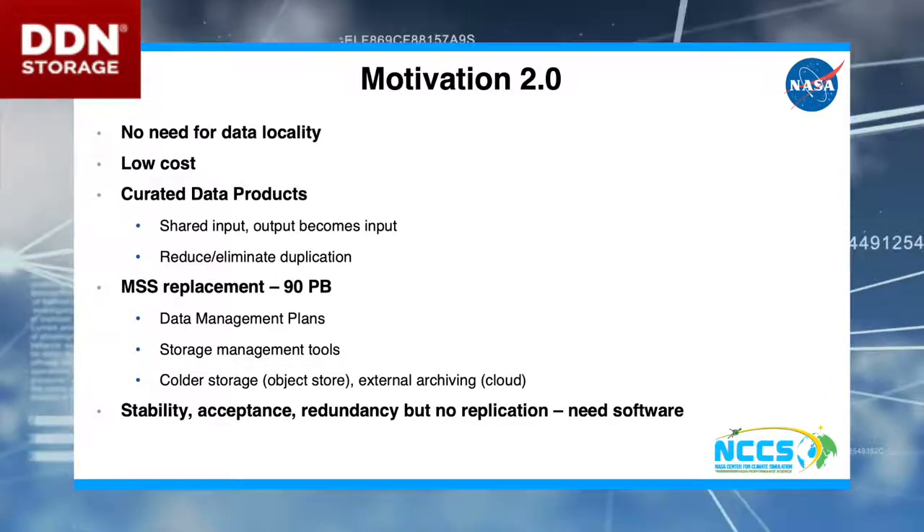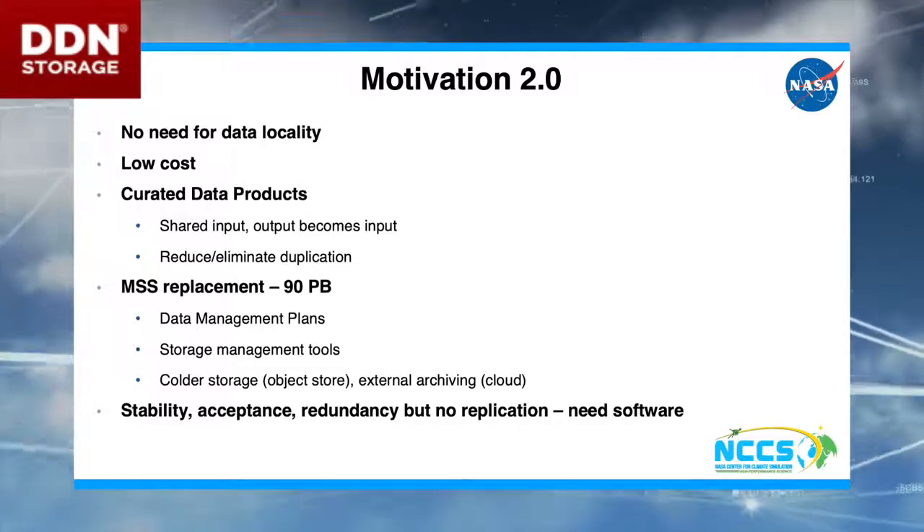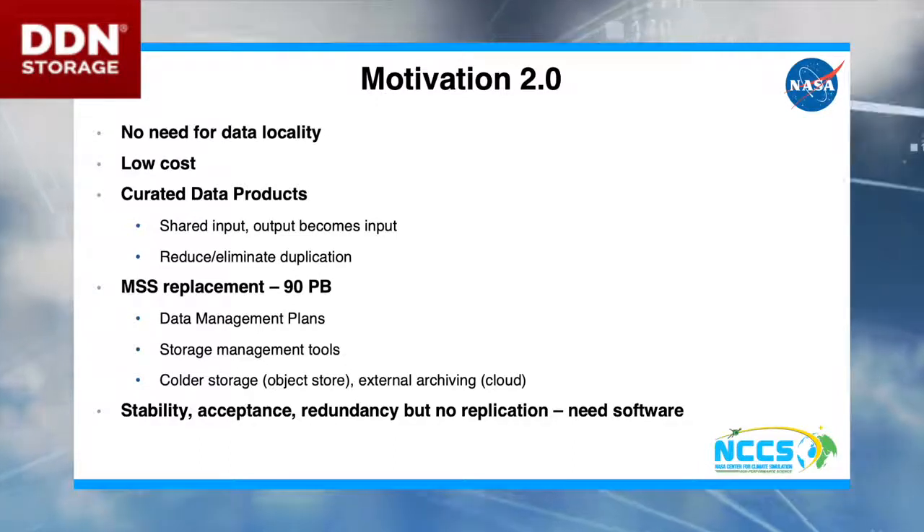We also have an awful lot of data in our mass store that really doesn't need to be there. We have 90 petabytes of data in there — and we don't need all of it.